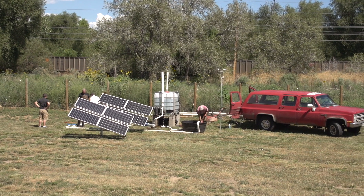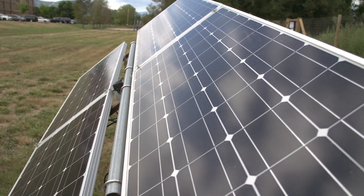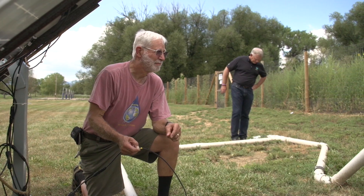I gave volunteer engineers from Ball Aerospace the challenge of cutting the cost of existing photovoltaic solar pumping systems for irrigation by 80%, and they accomplished that.